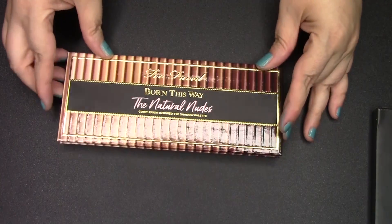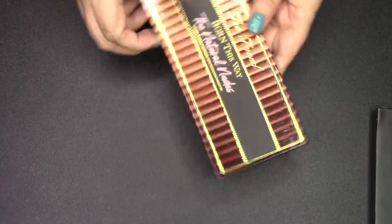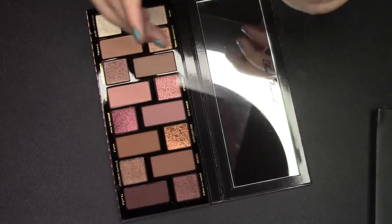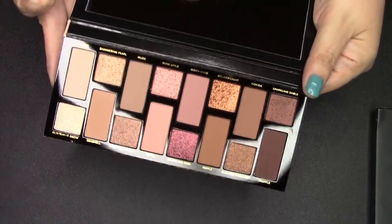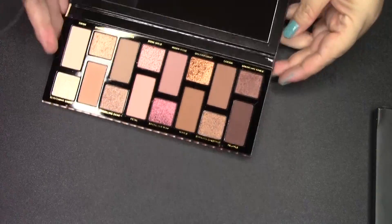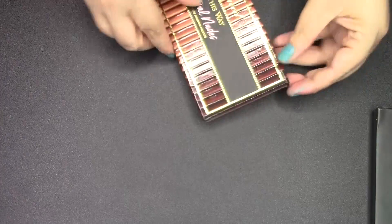The first question is: what is your newest palette? This is my newest palette right here — this is the Too Faced Born This Way. I don't love the packaging; I think it's kind of ugly, they usually do cuter packaging. But the inside of this palette is beautiful. I love the way it goes from light to dark, it's so aesthetically pleasing. I literally just got it in the mail yesterday, so I'll do a review eventually.